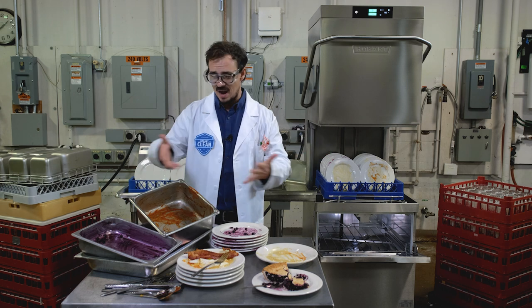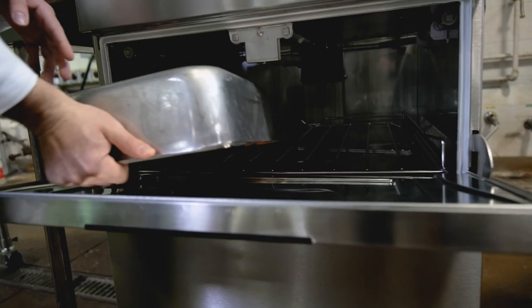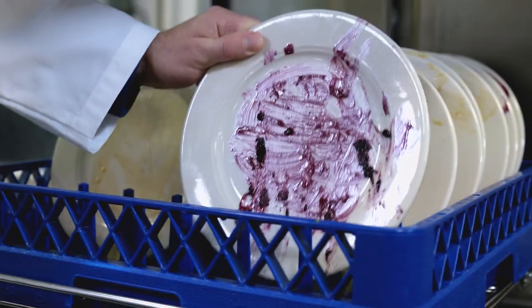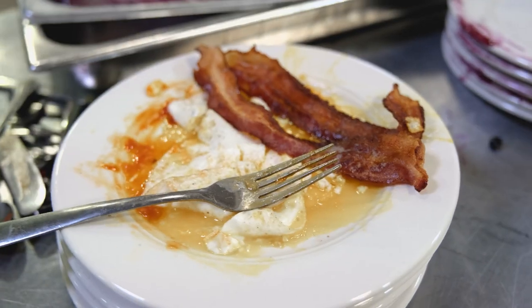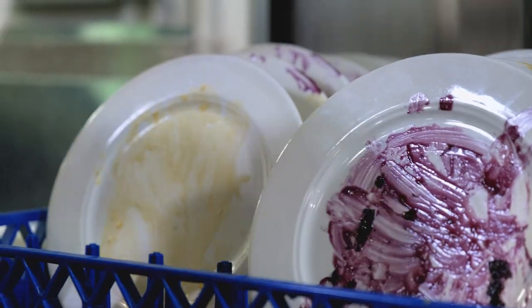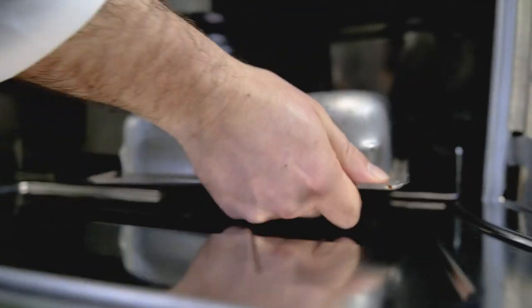Just look at everything you can load into this baby. Rated to wash 80 racks per hour, the AMTL gives you the highest throughput of any door-type commercial dishwasher. It's like a beautiful dishroom unicorn, combining performance and convenience like no other.